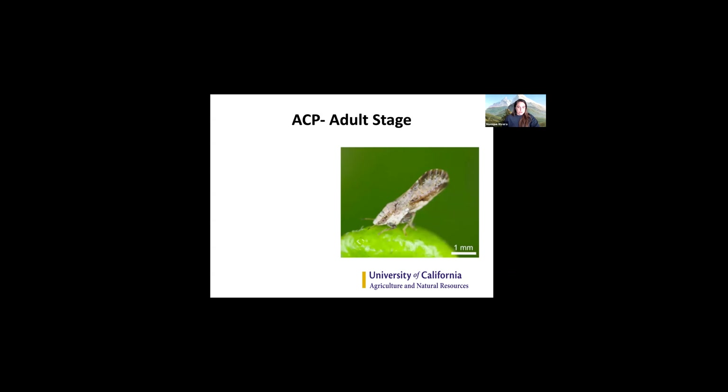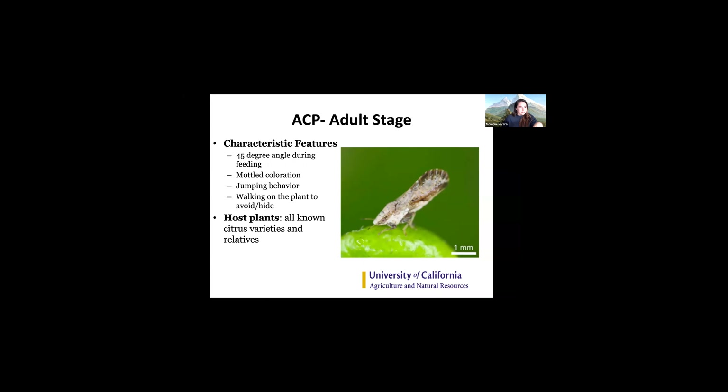Now I'm going to dive into the entomology — talking about the biology of these insects and their relationship with the plant. There are some characteristic features: they sit at a 45-degree angle, in part to get their mouthparts in contact with plant material. They have a mottled coloration around the outside of their wings and a jumping behavior — if disturbed enough, they will almost bounce off like a flea. Their host plants are all known citrus varieties and relatives in the family Rutaceae, and they can disperse about 1.5 miles within 12 days.